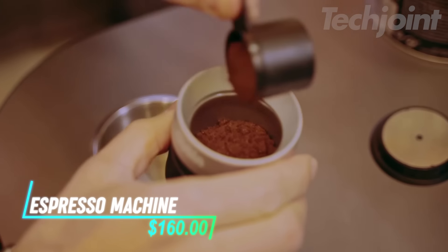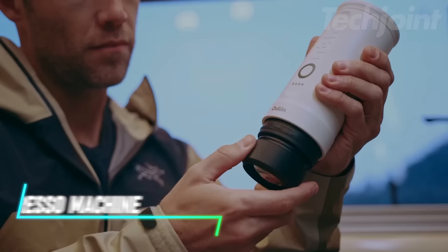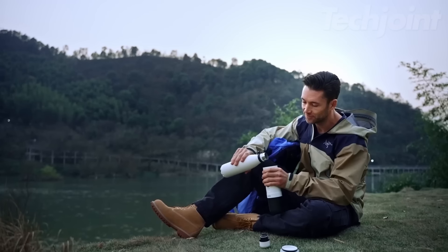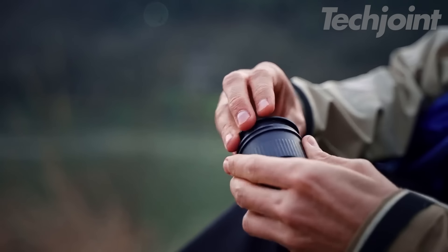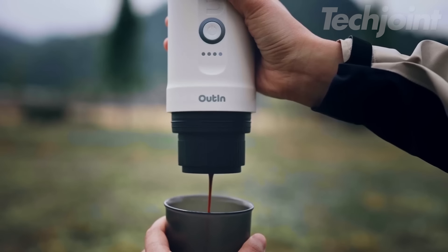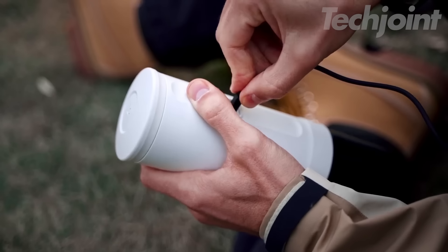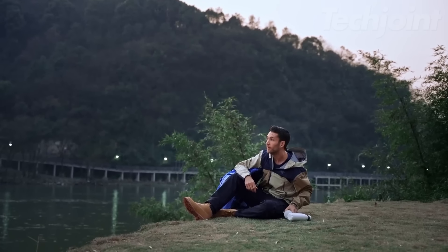This is a portable espresso machine designed for coffee lovers on the go. Weighing only 670 grams, it's made from food-grade stainless steel and can be easily disassembled for cleaning. The machine heats water quickly, bringing 1.7 ounces of room temperature water to 198 degrees Fahrenheit in just 200 seconds, creating rich crema that rivals professional machines. With a powerful 7500 milliampere hour battery, it can make multiple shots of espresso using either ground coffee or capsules.